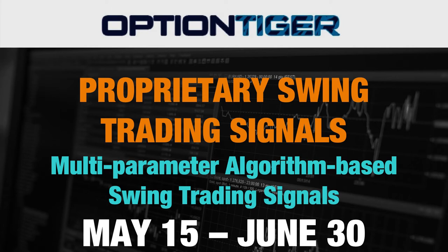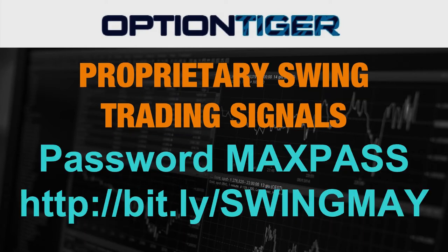This is the third version of the swing trading signal service on Udemy. We had one in February/March and one in April as well, and we're going to show you the performance of those two months in the next few slides right here in this video.